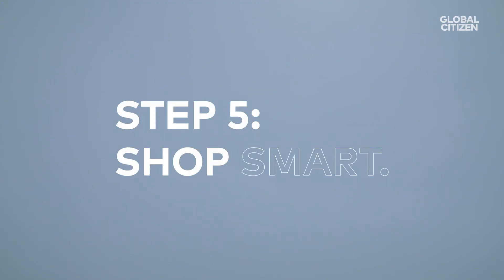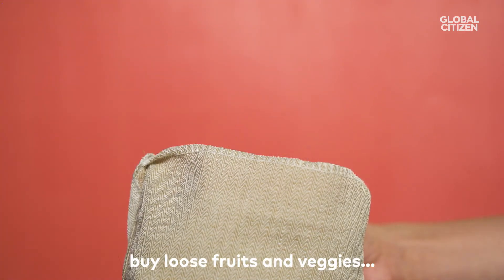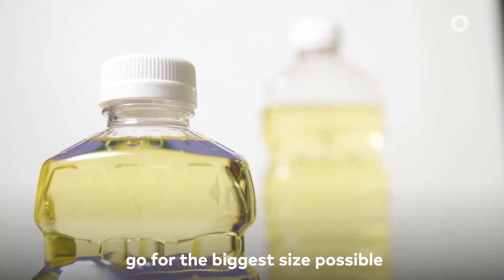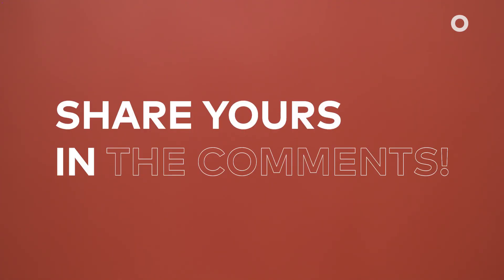Step five: shop smart. Fill a reusable bag with cereal, pasta, and rice from bulk bins. Buy loose fruits and veggies and skip the bag. If you have to buy something in a plastic container, go for the biggest size possible so you accumulate less plastic. Got any plastic pro tips? Share yours in the comments.